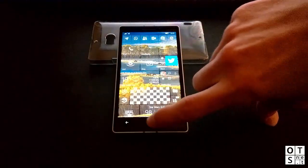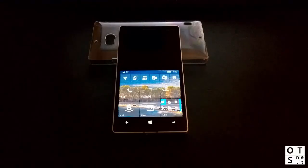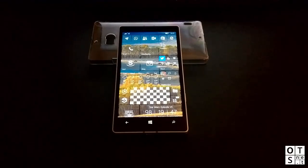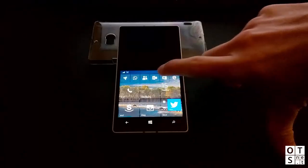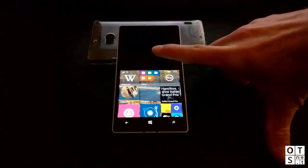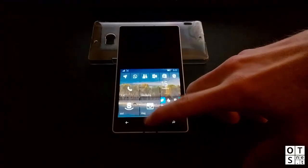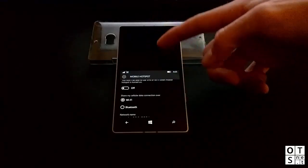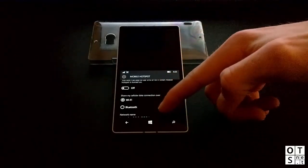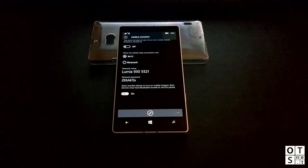One-handed use, which was already available on the Lumia 930, is now also available for devices with screens smaller than five inches. If you long-press the home button the screen slides down so you can use it with one hand, and double-tapping brings it back up. You can also long-press the home button to go back. The screen is only displayed in the lower portion, so elements at the top become reachable.